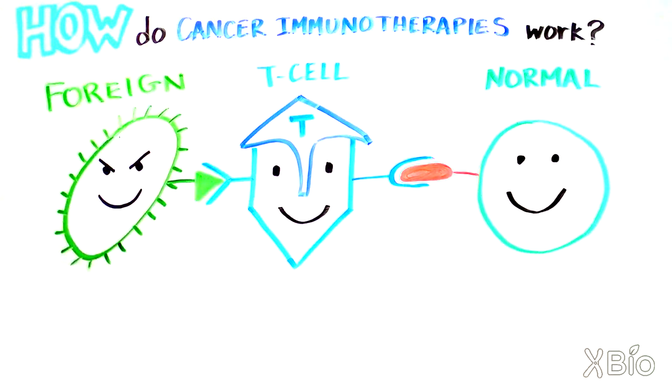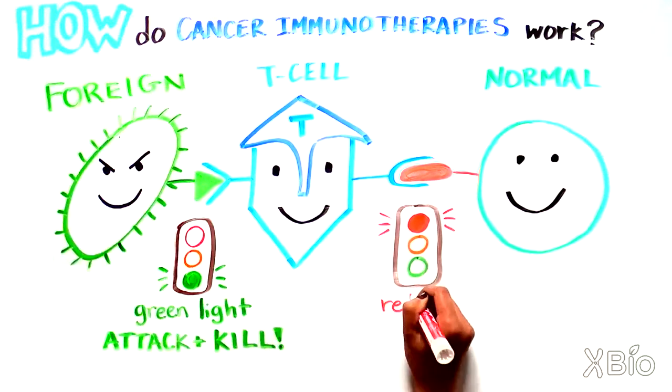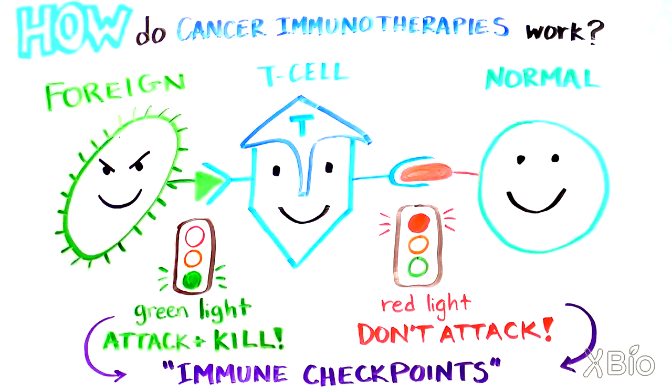Immune cells do this by using molecules on their surface that recognize proteins on the other cells. If the T cell makes contact and recognizes something foreign, like a virus-infected cell, it gets a green light for going on the attack, and the immune cell will kill the infected cell. To make sure that our immune cells don't get out of control and damage healthy cells, some molecules on the T cells act as brakes, providing a counteracting force that slows the immune attack down. These molecules, which tell the immune cells whether to stop or go, are called immune checkpoints.